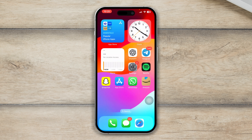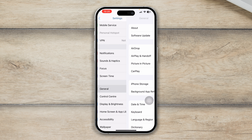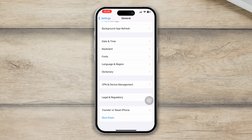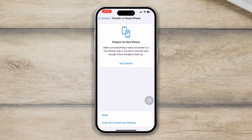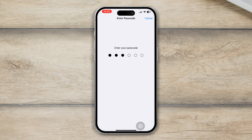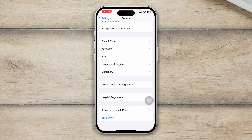If you've done all of that and still have the same problem, go to Settings, scroll down and tap General, scroll down again and tap Transfer or Reset, then tap Reset, and tap Reset All Settings. Sometimes minor bugs or glitches can cause the issue, so resetting all settings can help solve your problem.